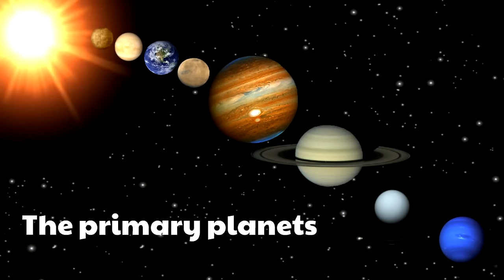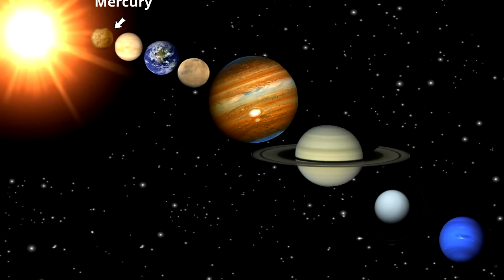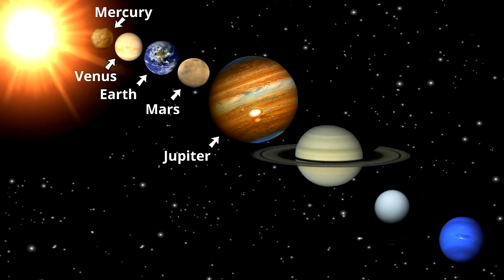Here are the eight primary planets. The first planet is Mercury — the closest planet to the sun. The second planet is Venus. Our planet, Earth, is the third planet from the sun. The fourth planet is Mars. The fifth planet is Jupiter — the biggest planet of them all. The sixth planet is Saturn. Uranus is the seventh planet. And the eighth planet is Neptune — the furthest primary planet from the sun.